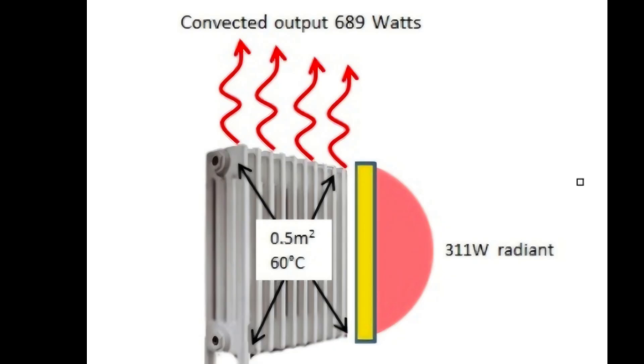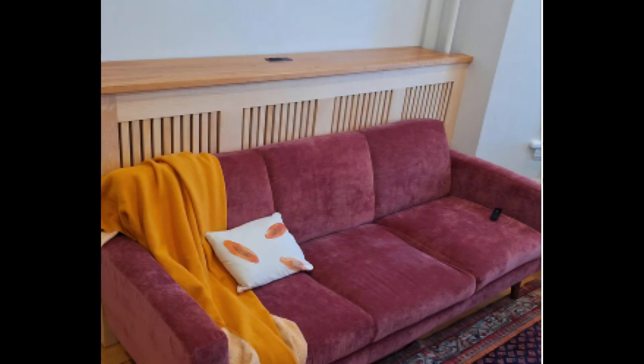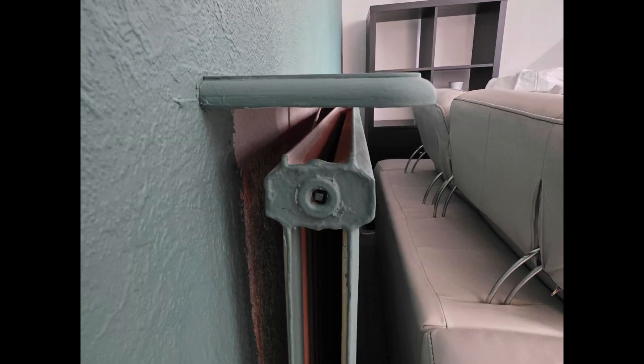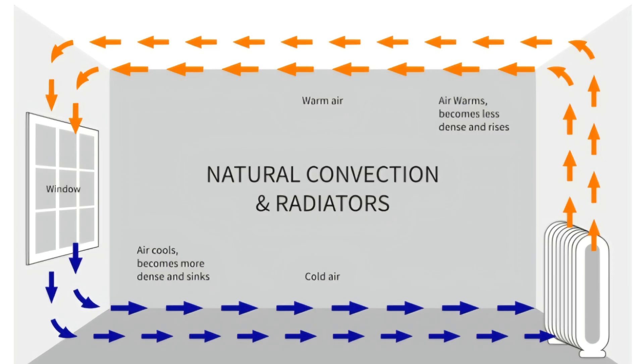To be able to give off heat by convection and radiation, radiators need space. If you put objects like furniture in front of a radiator, the radiated heat is going to go into the furniture and not into the room. And if you restrict the air flow to the radiator, you're stopping a convection current forming, which is the main form of heat transfer.